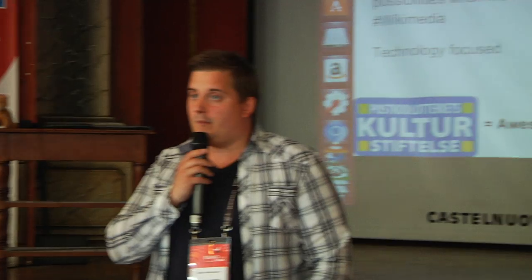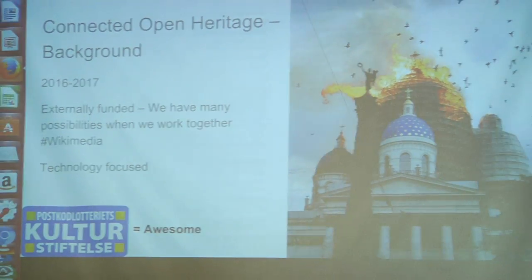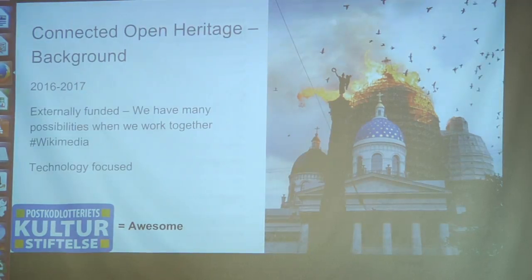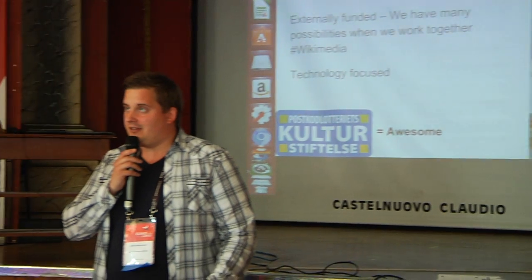We started this project in 2016, so it's pretty new. We're going to continue it for a full 18 months, finalizing in the middle of 2017. It's an externally funded project by the Cultural Foundation of the Swedish Postcode Lottery, and they've given us a very big grant of $300,000 USD, because they think this project has potential to have a very high impact on the culture of the world and help with preservation.